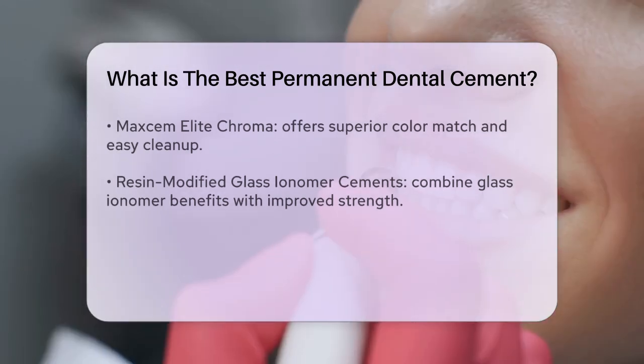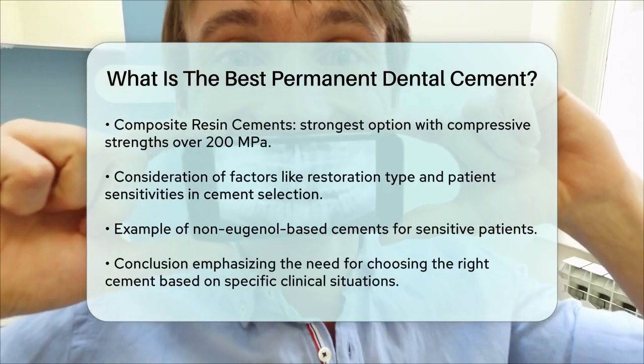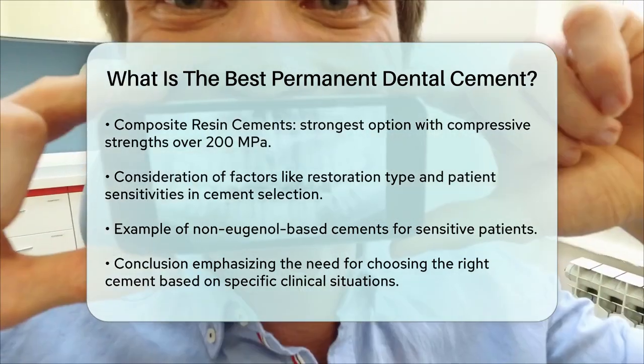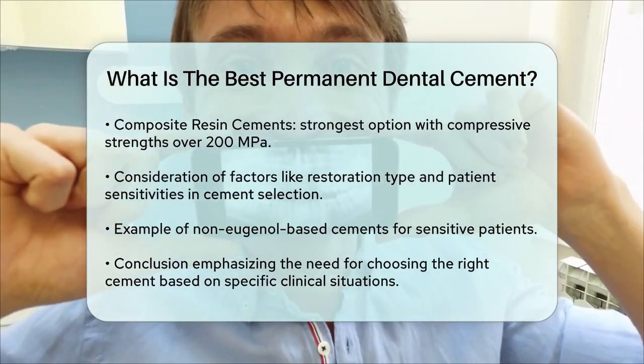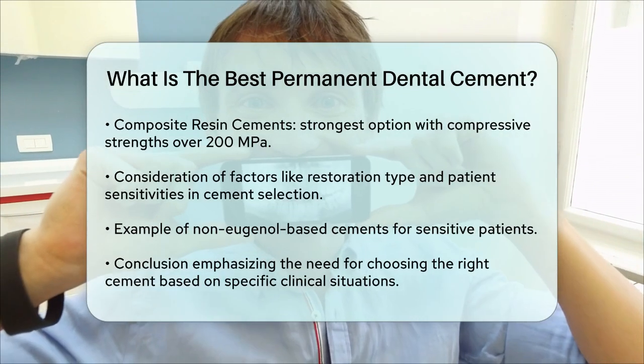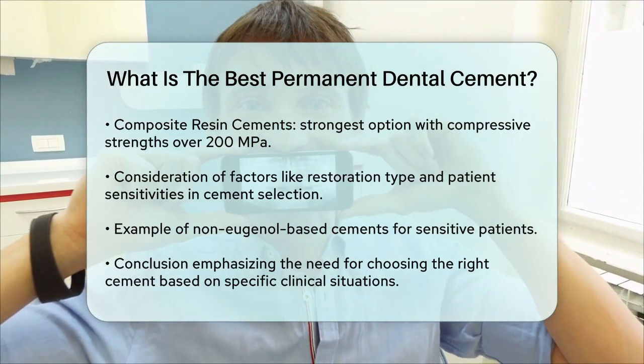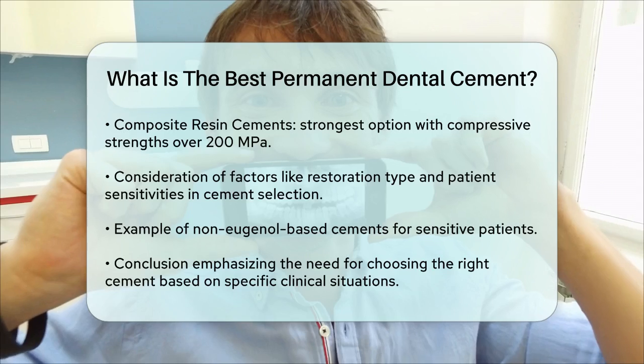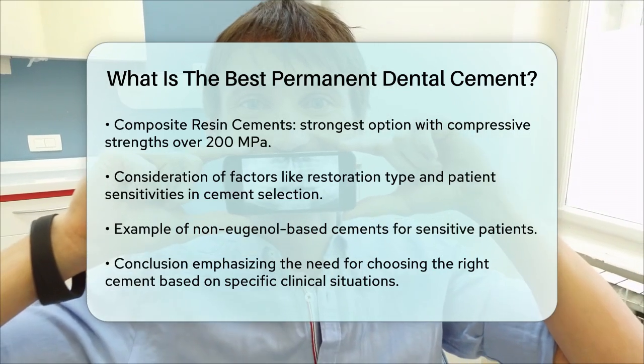When choosing a permanent dental cement, it's important to consider factors such as the type of restoration, the location in the mouth, and any patient sensitivities. For example, if a patient is sensitive to eugenol, non-eugenol-based cements like Automix non-eugenol temporary cement might be a better option, even though it's typically used for temporary applications.